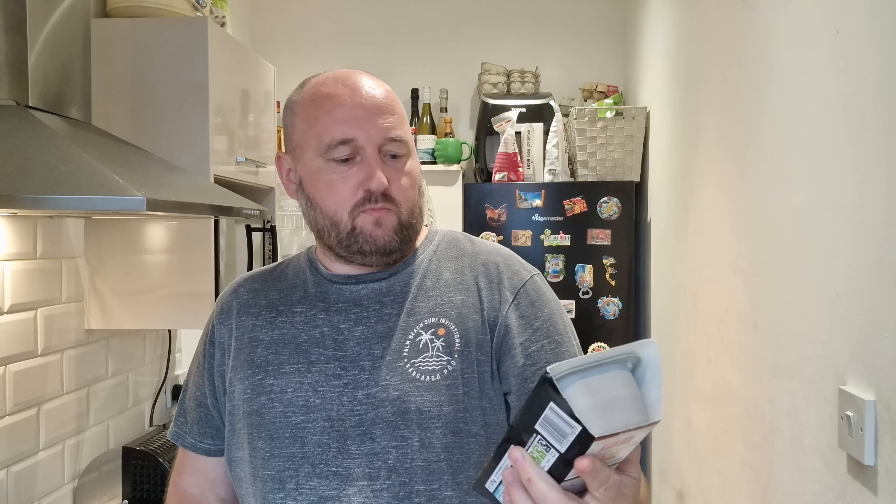This one says 'new' on it and I've never had it, so we're giving it a go. It's this takeaway char siu pork and noodles from Iceland's takeaway range. Iceland's curries are half decent so I'm hoping this will be okay. A few quick videos for you this week — it's quarter past three.